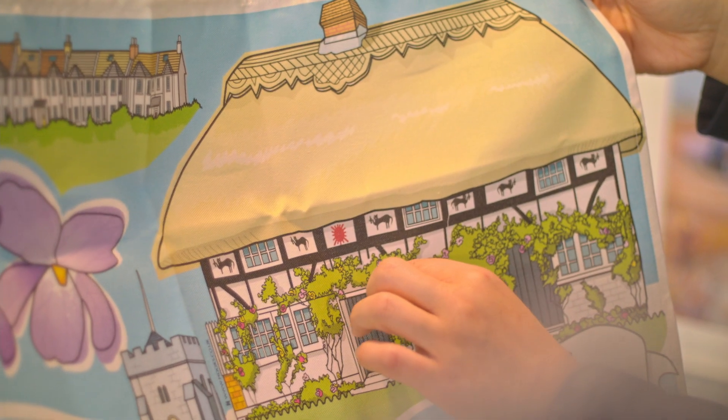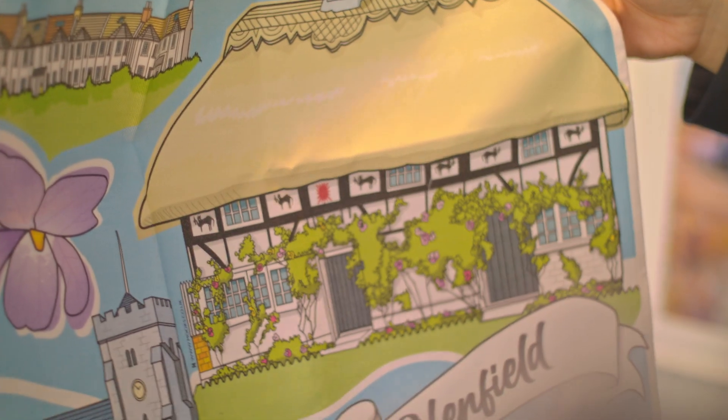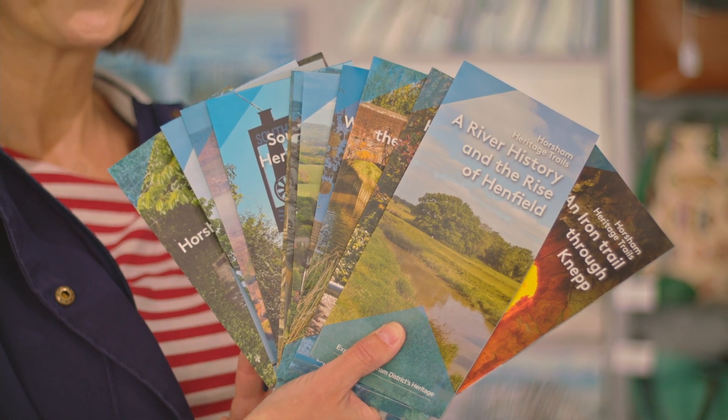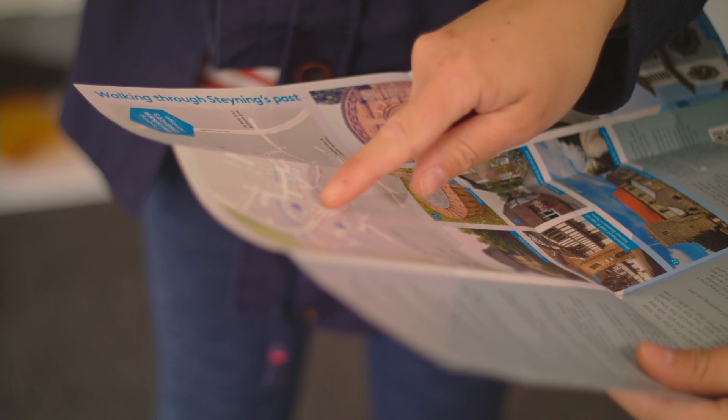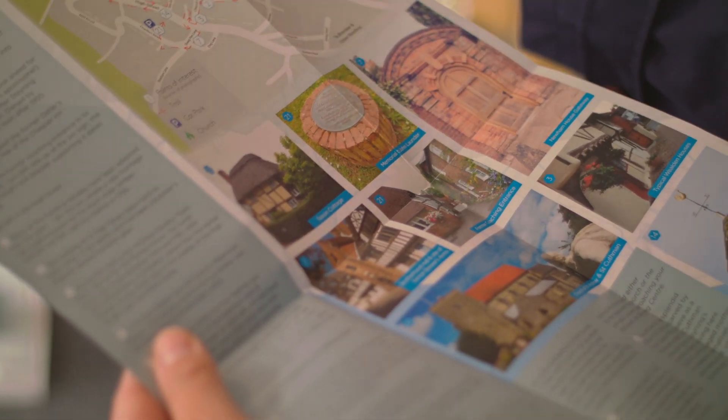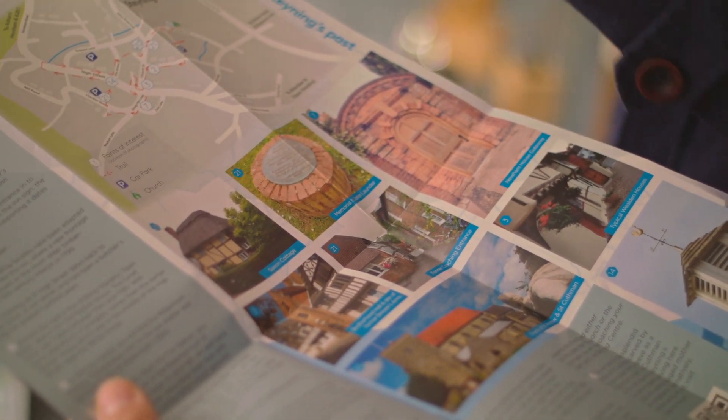We also have Henfield tea towels which are produced locally and in aid of the Henfield Haven. Henfield is a lovely place to live — it's fairly rural and you think of it as a village rather than a town. There's a good high street and lovely walks and bike rides close by. On that note, let's choose the best route for our walk — we'd better stop at the shops quickly as we've yet to meet Robert from Henfield Museum.